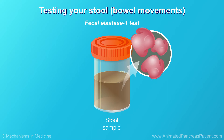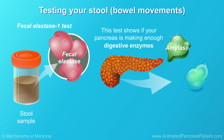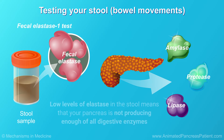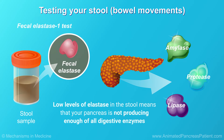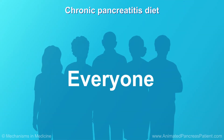One stool test, the fecal elastase 1, is most frequently used. This test can show if your pancreas is making enough digestive enzymes by detecting how much of an enzyme called elastase is in your stool. Low levels of elastase in the stool means that your pancreas is not producing enough of these enzymes.